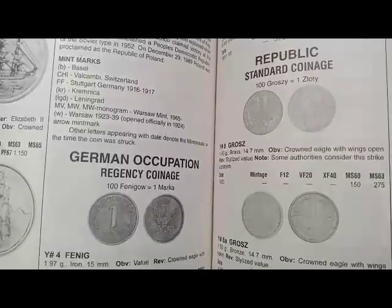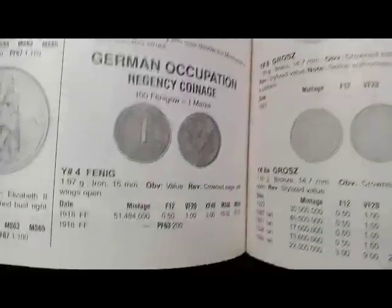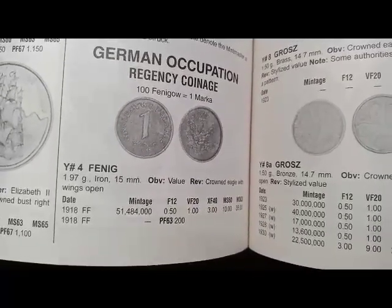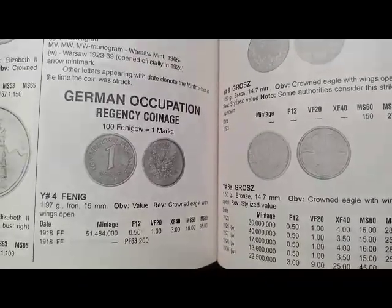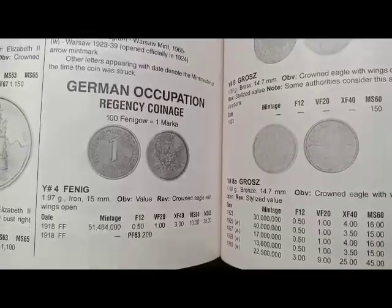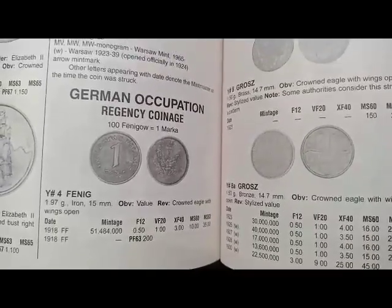The German Occupation Regency coin standard is 100 fenig equal to one marka. This is a fenig coin; the metal is iron and weight is 1.97 grams. The reverse side shows a crowned eagle with wings open. This coin was minted in 1918. The coin's value is $0.50.